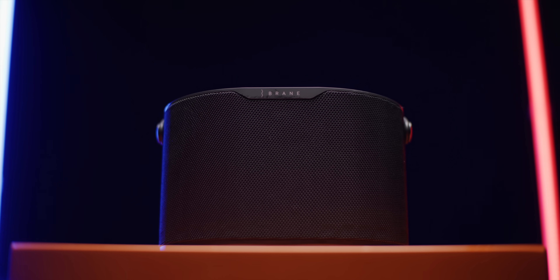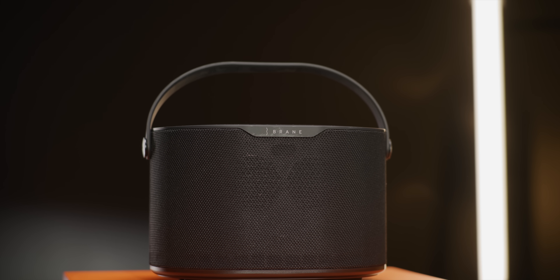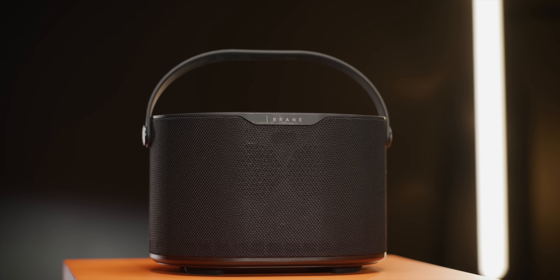Brain claims all over the internet that this speaker breaks Hoffman's Iron Law, which I was skeptical of at first. But then I actually used it. And even with a sealed subwoofer inside, this thing gets loud, has excellent battery life, and makes sick bass. So how'd they do it?